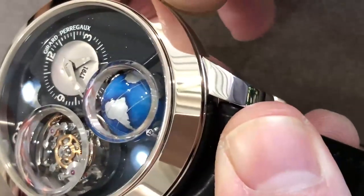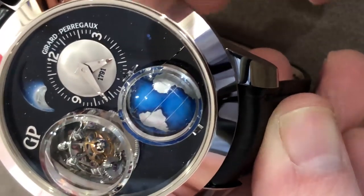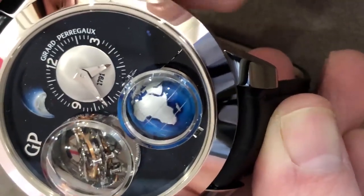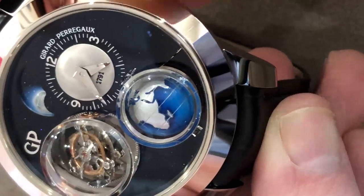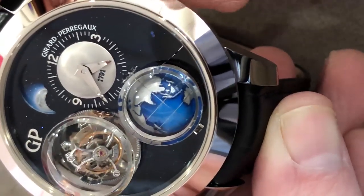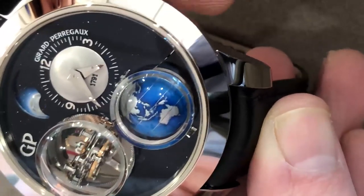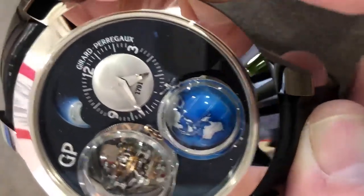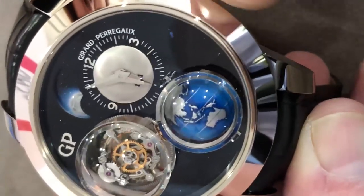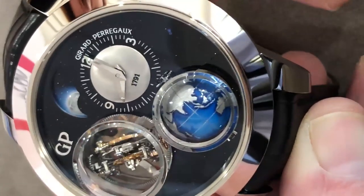You can see another machined camber dome over yet another complication. You have the ability to independently drive the globe, which depicts the earth — specifically the portrayal of the continents as they would have appeared in 1791, the very beginning of Gérard Perregaux history. Pull the crown out all the way and you can adjust everything in sync, setting the globe to represent your home time zone or any other. This watch is built to order, so you can actually have the globe customized.